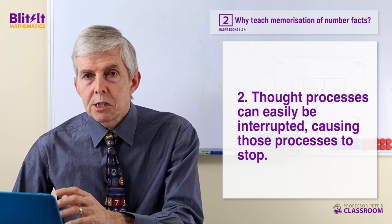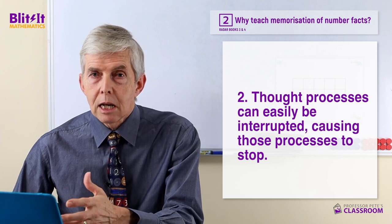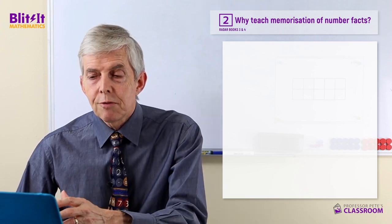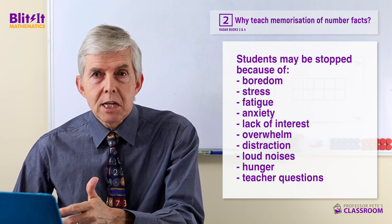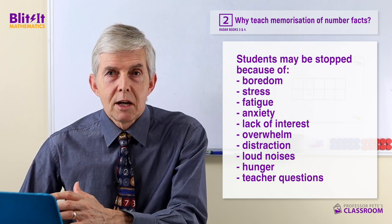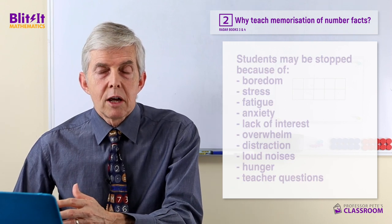The second important point is that thought processes can be stopped or interrupted for a multitude of reasons. In a classroom setting, children can be prevented from making further progress on a problem if they are stopped because of boredom, stress, fatigue, anxiety, lack of interest, overwhelm, distraction, loud noises, hunger, or the teacher asking a question. The list goes on and on.